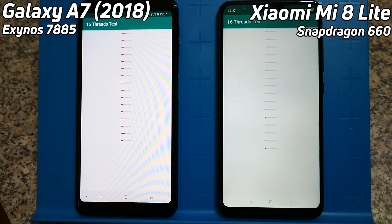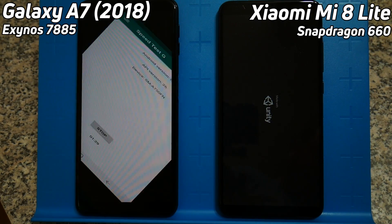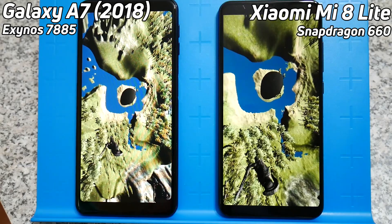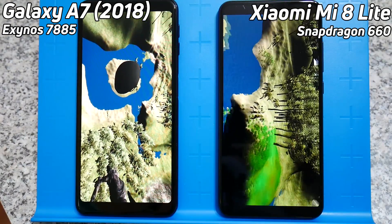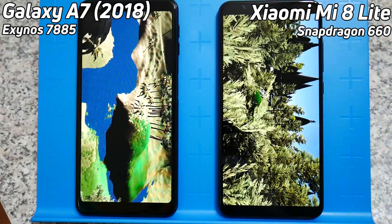It'll be interesting to see here if the slightly higher clock speed on the Cortex-A53 cores will make any difference to this test. Looking at it, it looks as if the Mi 8 Lite might be catching up ever so slightly. We'll have to see over the next few seconds if it really is making a difference. It does look as if the Exynos is struggling now on this 16-thread test, and it looks like the Snapdragon 660 has gone ahead into the lead. It's already now into the Unity test, and now also the Galaxy A7 is into the Unity test — this really is where we're going to see the difference. The Snapdragon has a comfortable lead.